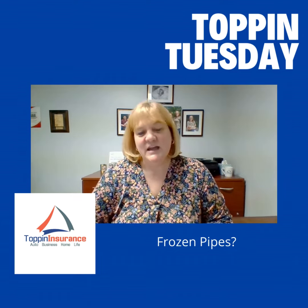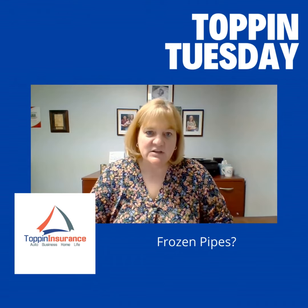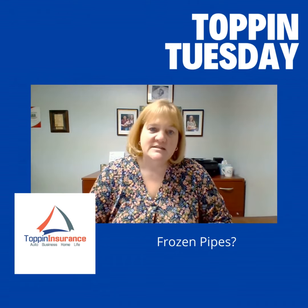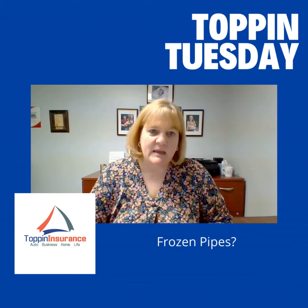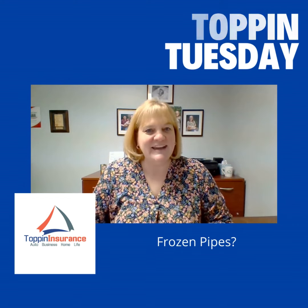So that's what I have today for Topping Tuesday. As always, if you have questions about your insurance, reach out to your agent or feel free to contact me here at Topping Insurance — I'd be happy to help you as well. I'll see you next week on Topping Tuesday, have a great day.